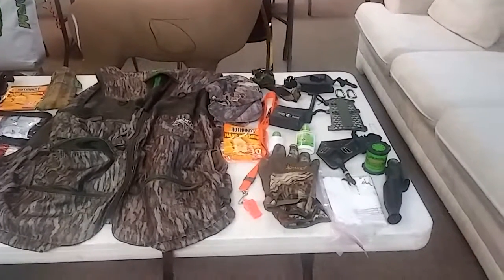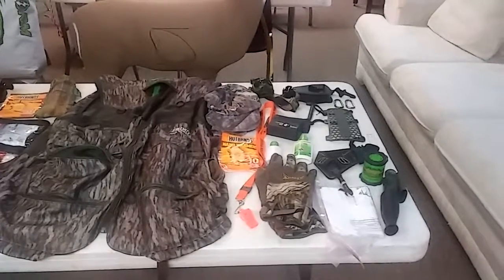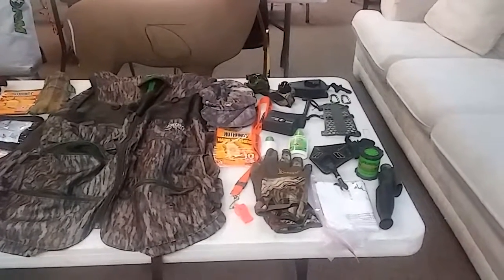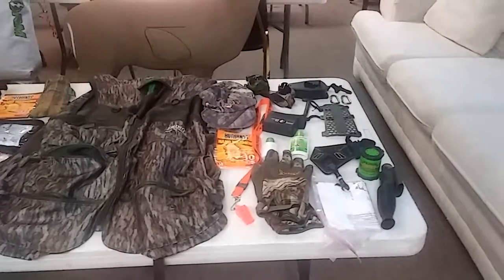Hi, this is Bill Lewis with Faradine. We're doing part two of our series this week and we're covering what's in your pack. My first line pack is going to be my hunting vest — I know that if I've got my hunting vest, I can at least hunt.